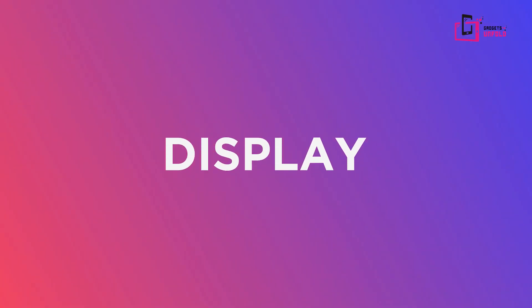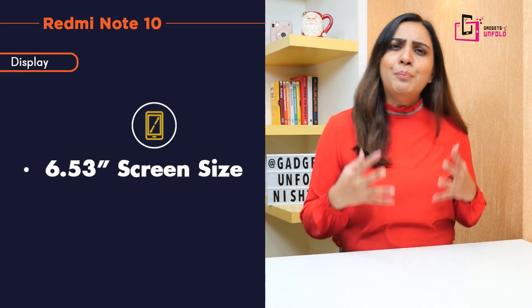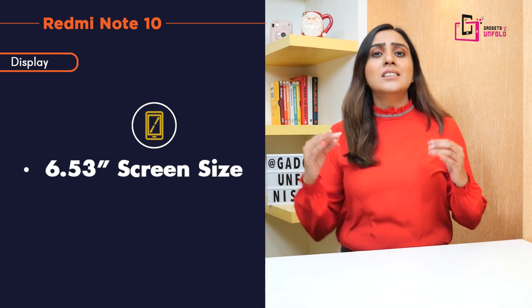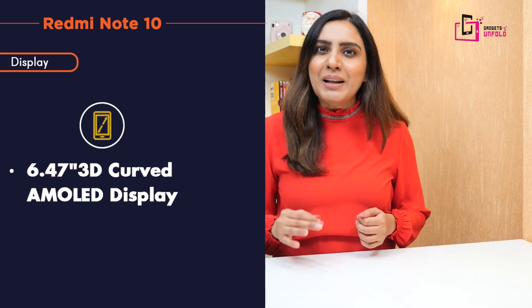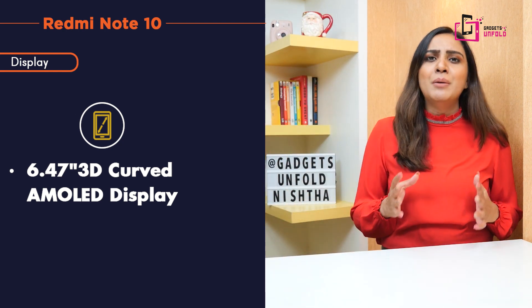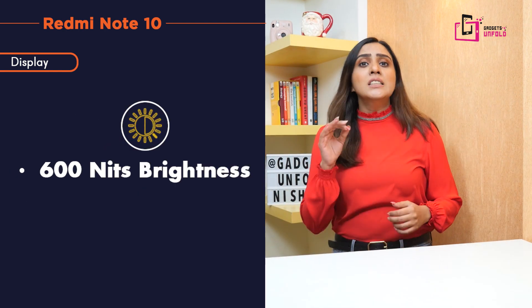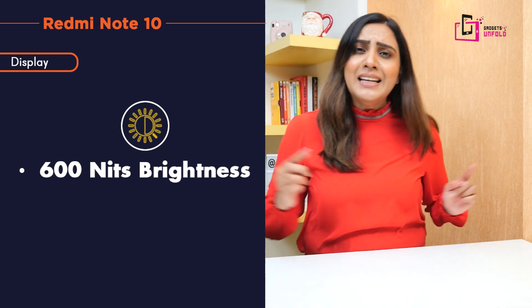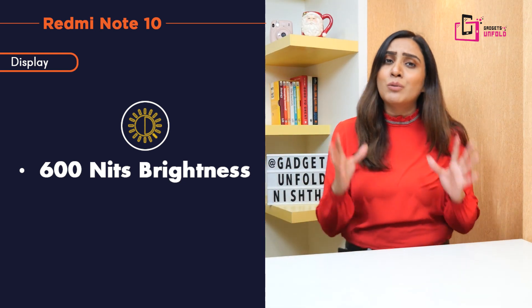Let's talk about the display of this phone. You will get a large screen size of 6.53 inches. You will not get an LCD display but an AMOLED display — this is a first for the Redmi Note 10. You will also get a maximum brightness of 600 nits and a bezel-less display, so you can imagine the viewing experience yourself.